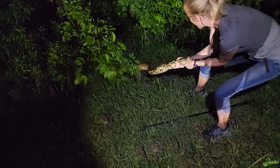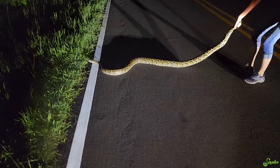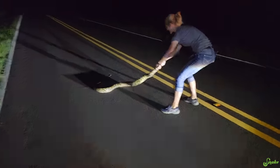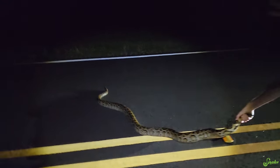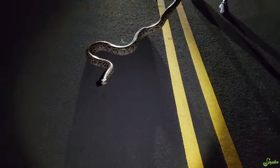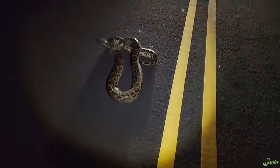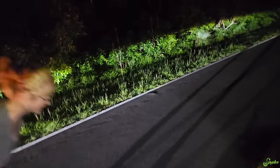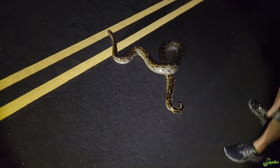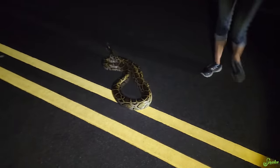We found a huge Burmese python! Holy cow! I can't believe we found this. That's so much bigger than I thought it was from the road — this is insane. He's musking all over you too. I smell terrible. Don't need to get bit by a Burm. I'm going to film it for a little bit because he is gorgeous — he's upset, but he is gorgeous. This is a Burmese python. They are invasive here. How long would you say he is? Probably 8 to 10 feet — let's say he's 9. We just saw him coming out of the bushes and ran for it.